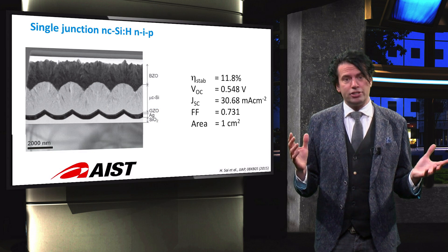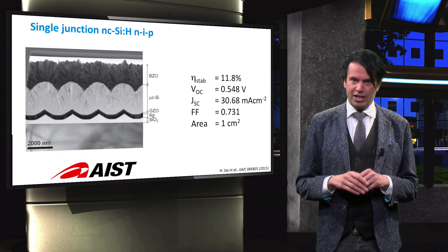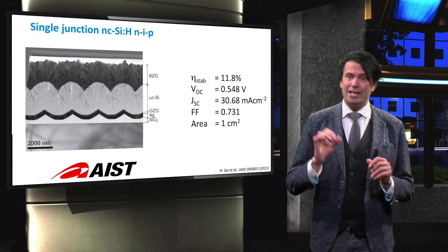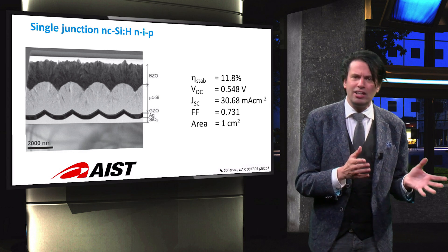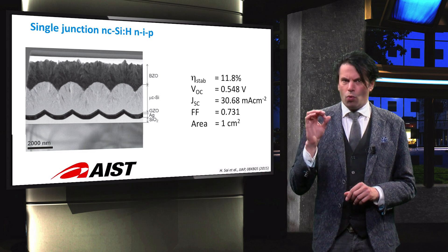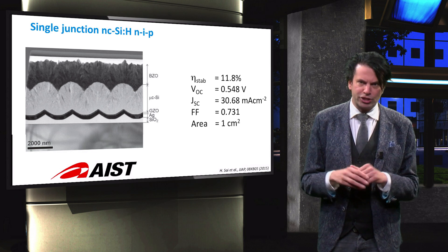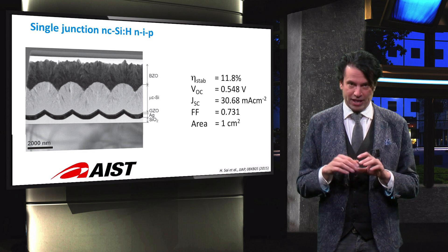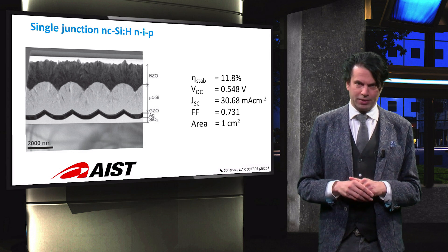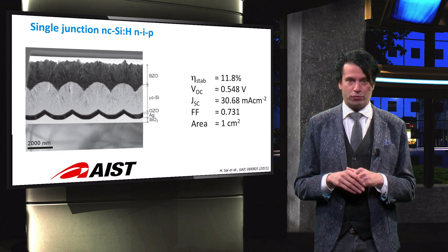The other single junction device to be considered is the nano-crystalline silicon solar cell. AST has so far established the best performing device of this type. Note that the structure of this cell is an NIP substrate device, meaning that the cell is deposited on top of the back contact, which acts as the substrate. One of the important innovations integrated into this device by AST researchers is the honeycomb structured back reflector. This textured substrate facilitates excellent light trapping into the absorber layer, and secondly, it facilitates the growth of high-quality nano-crystalline silicon without any defect-rich filaments.